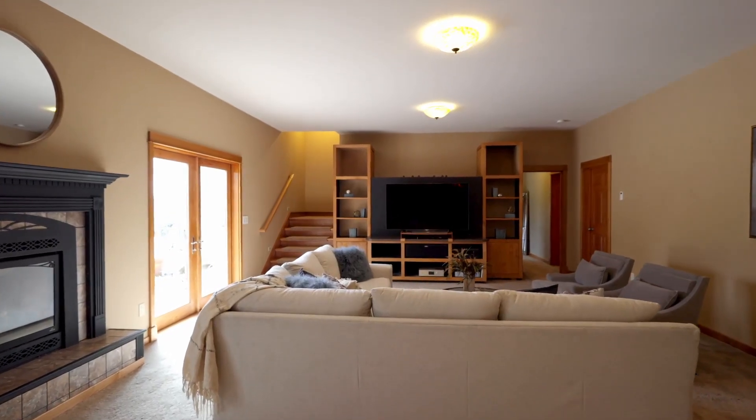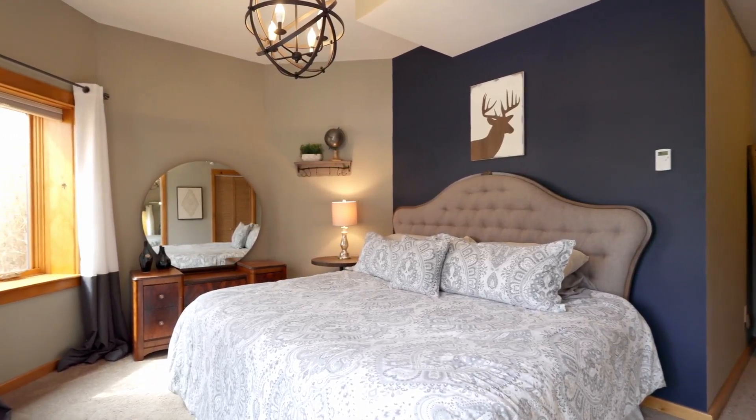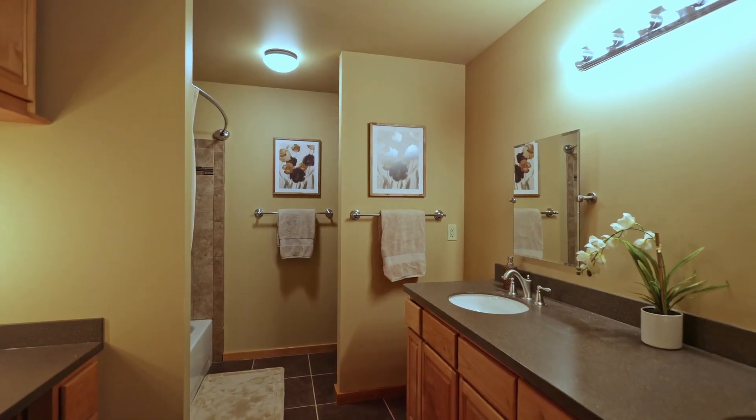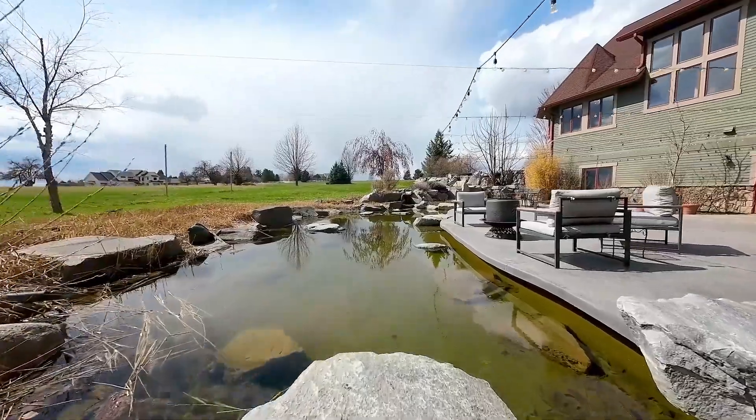A daylight walk-out basement has nine-foot ceilings. There are three generously sized bedrooms, a full kitchen, and two full bathrooms. Double doors lead to a patio and a beautiful pond.